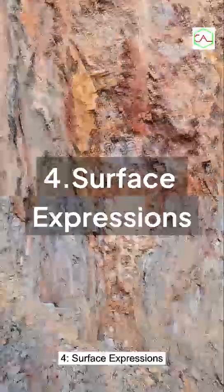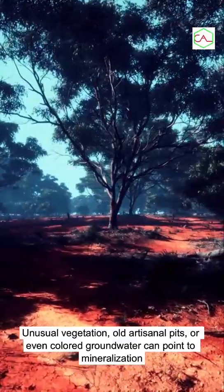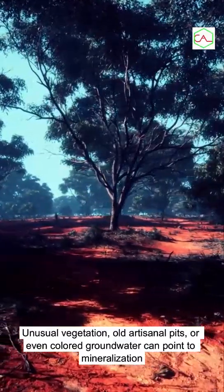Fourth, surface expressions: unusual vegetation, old artisanal pits, or even colored groundwater can point to mineralization.